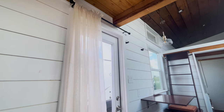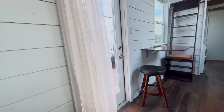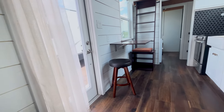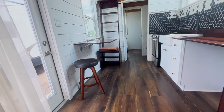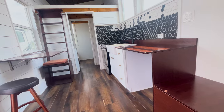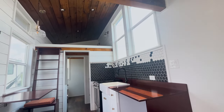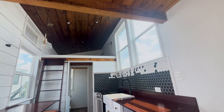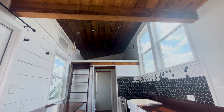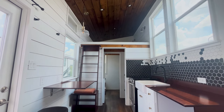Here we have an overview of the full 8x20 tiny house with cocoa flooring and beautiful natural light throughout. We have a big kitchen space with a full range and oven, a farmhouse sink, and lots of big windows. Up in that loft area fits a king-size bed, and through those doors is the closet space, with a sliding door connecting to the bathroom.